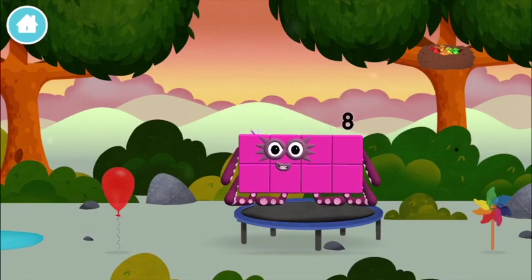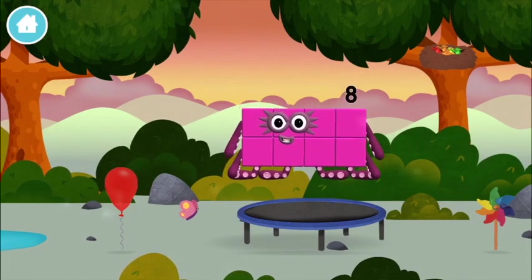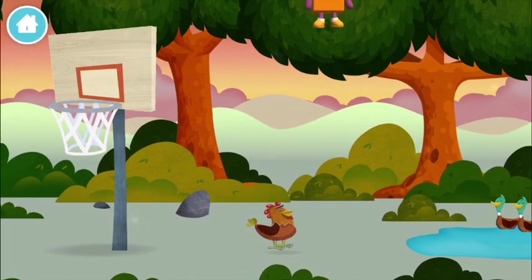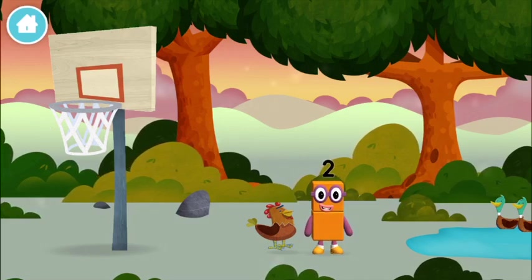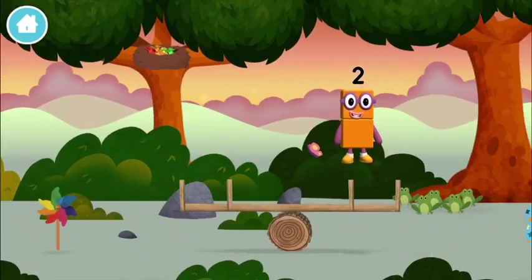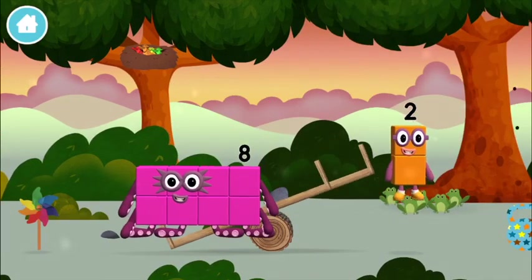Octoblock! You made a new number block! Two ducks swimming in a pond. You found another one. I am two, how do you do?